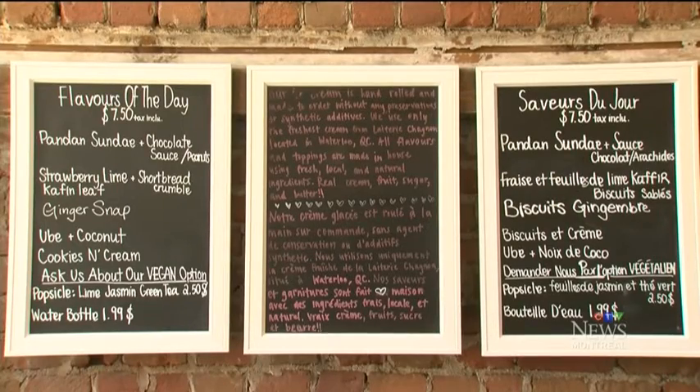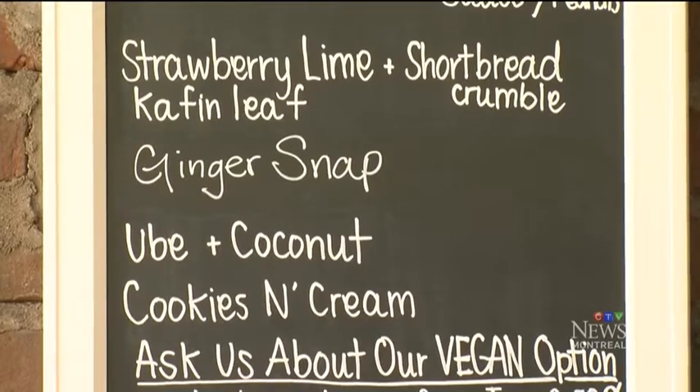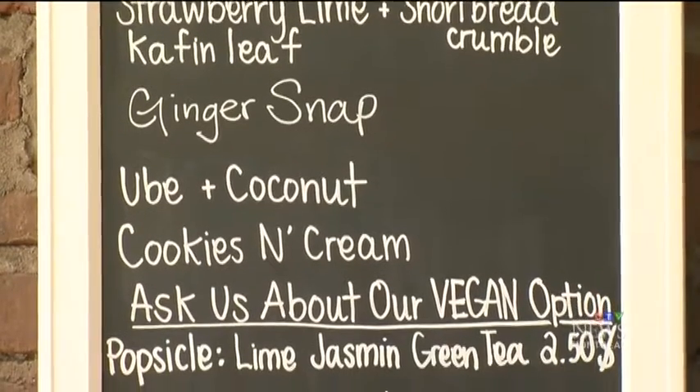The flavors change all the time. On this day, some were strawberry lime, ginger snap, and ube coconut.